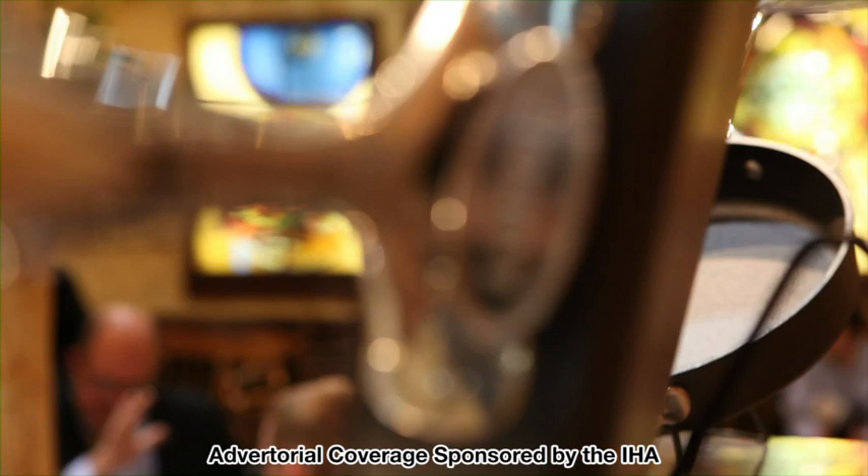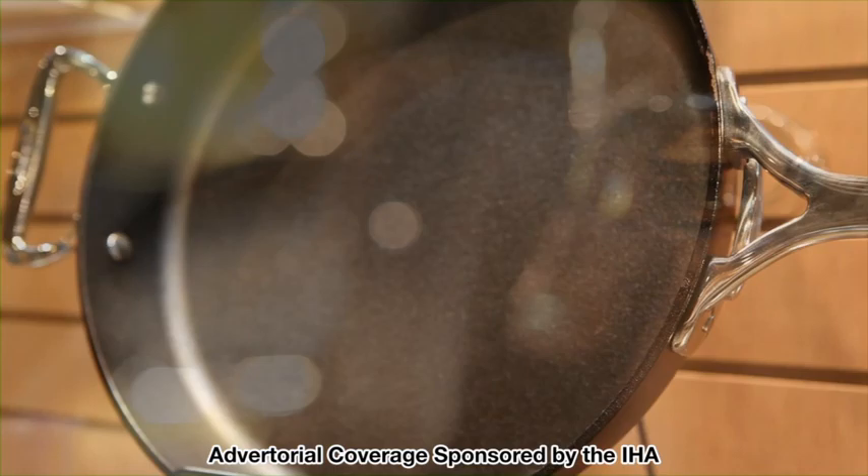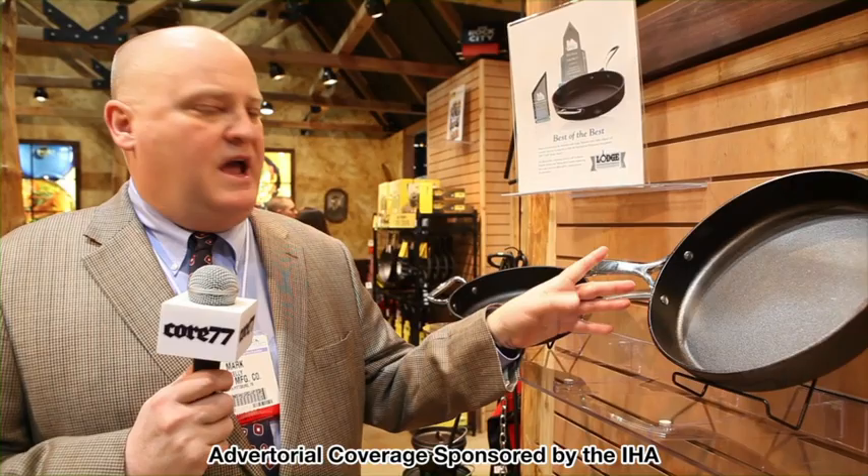No one had ever riveted stainless steel to cast-iron before. The truly amazing design aspect of this line is that during the research and development stage, we spent a lot of time finding the exact way to have silicon gaskets over the rivets. That helps to spread out and disperse the heat — not just from the cooking, but the heat compression whenever you're cooking, which with cast-iron gets quite high.